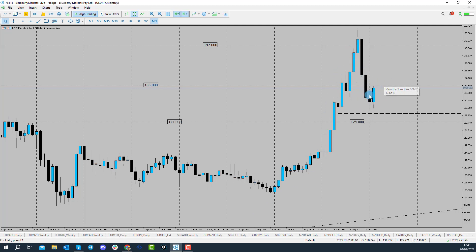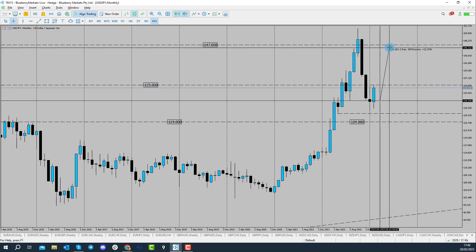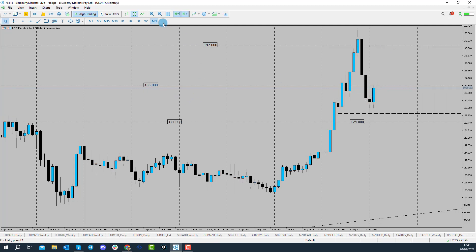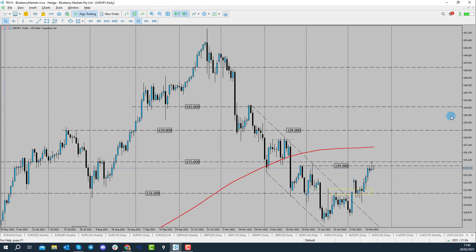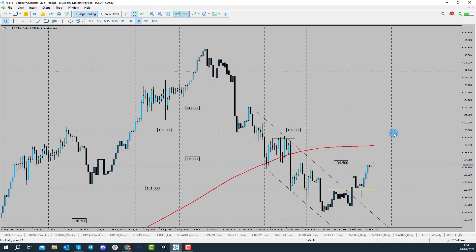I'm expecting this to now become another impulsive phase and for us to start trading back up towards the 147 handle. And fundamentally that could happen because the Federal Reserve are under pressure at the moment to try and bring down the rising inflation rate. We've seen inflation rise, we've seen employment figures rise in the US, and the Federal Reserve don't want to see that. So they may have to hike interest rates for longer and more than what they're suggesting already, which is around about the 5% mark.